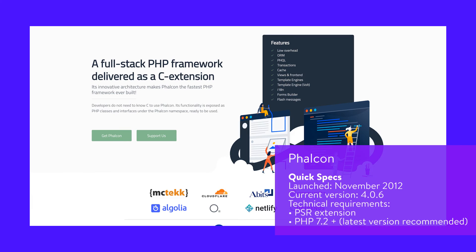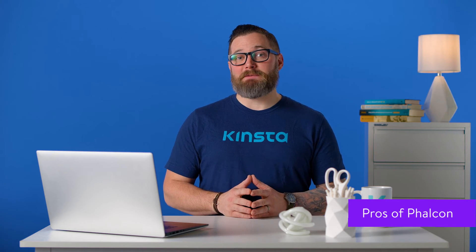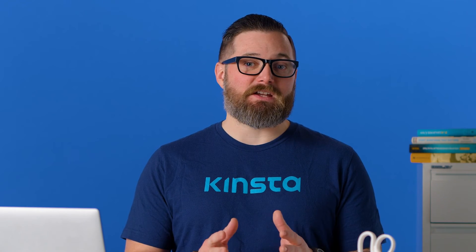Phalcon is a PHP framework built for speed. It is delivered as a web server extension written in Zephir and C, though no knowledge of C is necessary — developers work with the PHP classes and namespaces the framework generates. Phalcon is designed to run fast with features like low-level architecture, one-time load of Zephir and C extensions, and PHP. Code is compiled rather than interpreted, so it's faster. It is memory-resident, meaning it can be called upon whenever needed, and it does not use file reads and file stats unlike most other PHP frameworks, resulting in improved performance.